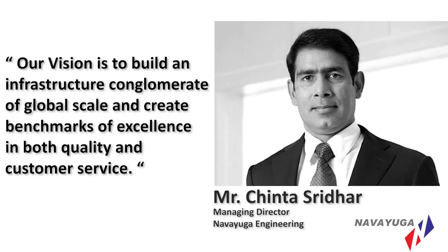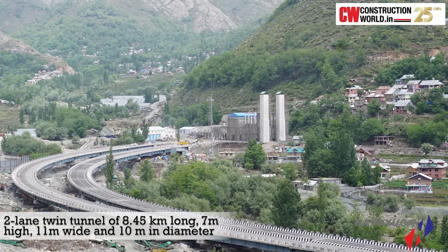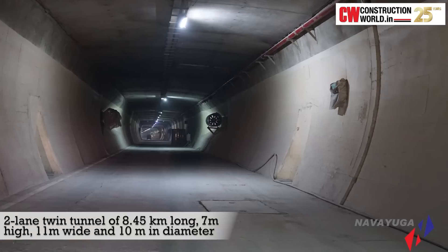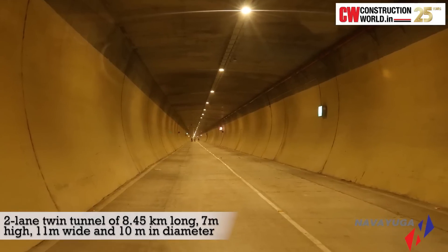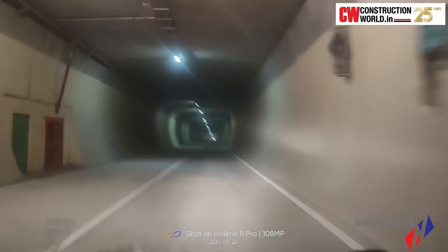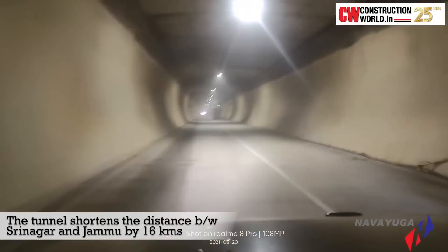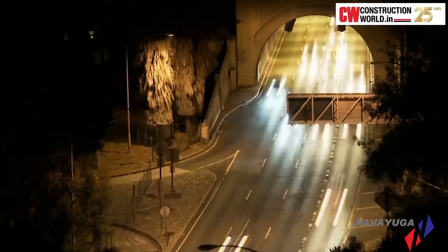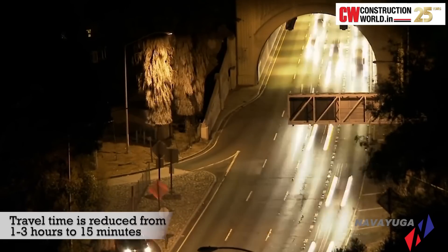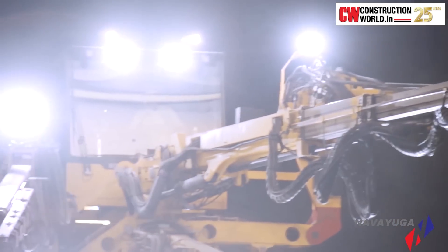Navyuga Engineering Company was entrusted with the challenge of building one of India's longest road tunnels — a two-lane twin tunnel of 8.45 kilometres long, 7 metres high, 11 metres wide and 10 metres in diameter. Built at a cost of 2,100 crores, the tunnel shortens the distance between Srinagar and Jammu by 16 kilometres and reduces travel time by 1 to 3 hours between Kazigund and Banihal, depending upon traffic on the existing highway.